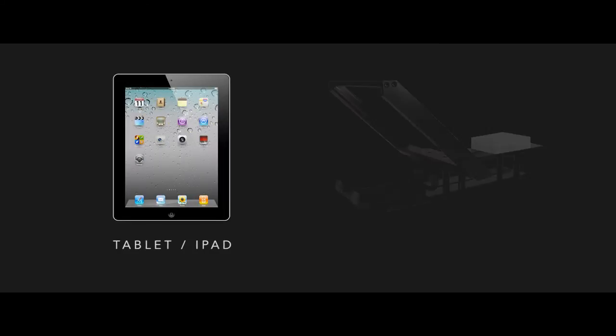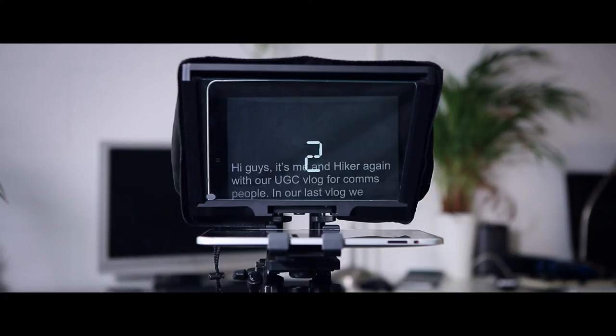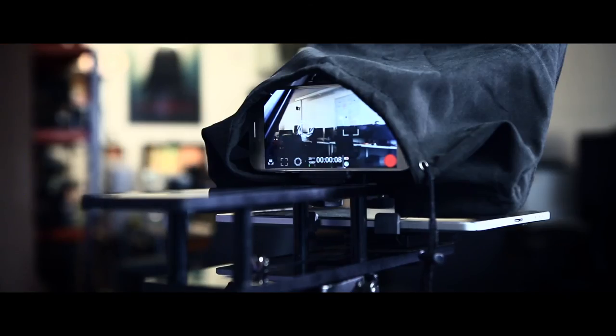Let's take a look at how it works. You're going to need two things. The first is a tablet or an iPad, and secondly you're going to need an auto cue. What is an auto cue? It's a piece of glass effectively that allows you to reflect the text from the iPad, with the camera sitting behind it.